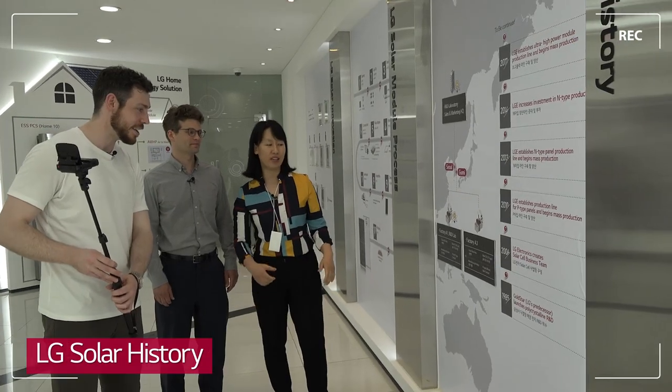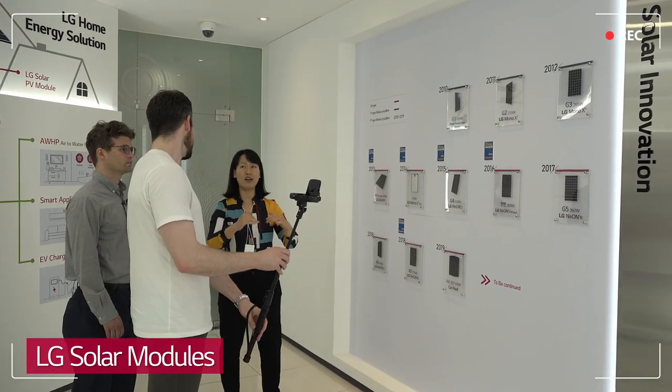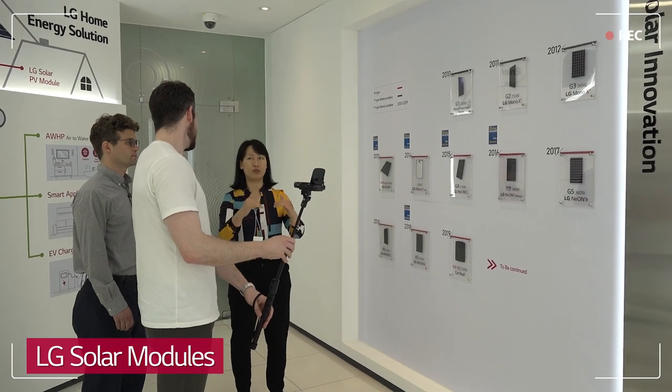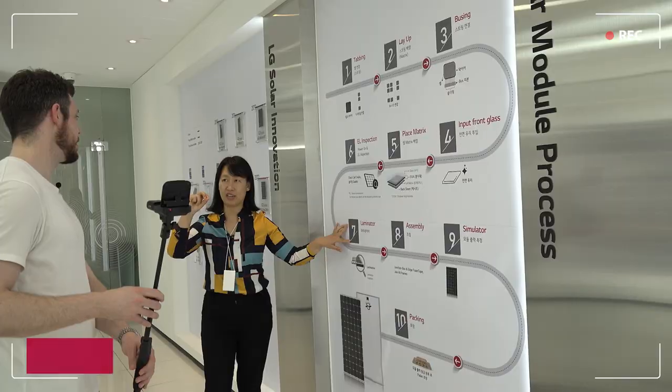LG was founded in 1985, and they decided to set up the solar business organization in 2006. There is a solar panel on the roof of the car, so the car is charged by itself.